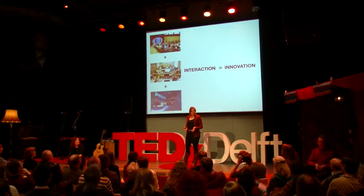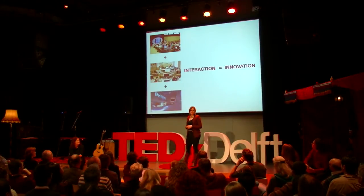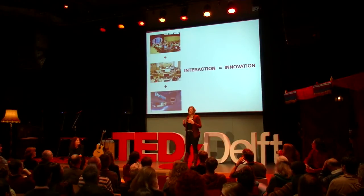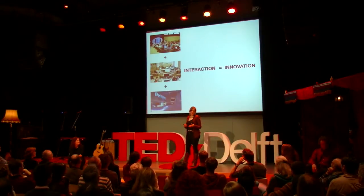When we speak of technology, or when I think of innovation, what really makes innovation is the coming together of different people, of different minds, of different ideas, and the interaction of those things all coming together and culminating into innovation.